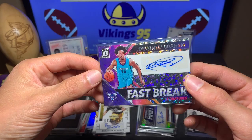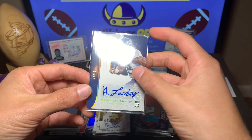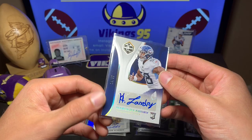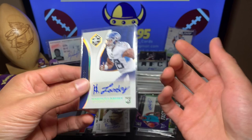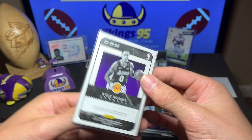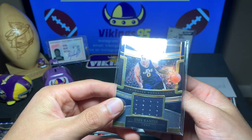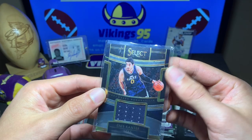Fast Break Devontae Graham signatures — not numbered, but a pretty nice-looking card. We're only halfway through the box and it's already insane. Harold Landry rookie auto from Limited — a high-end brand, decent player, out of 50 from 2018. That's awesome. I can't believe this. Kyle Kuzma Building Blocks for the Lakers — not numbered, but a nice little Kuzma jersey card.